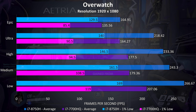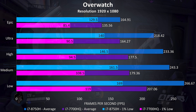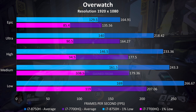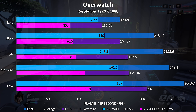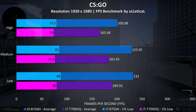Overwatch was tested by performing the same test run in the practice range, and at epic settings there's a much larger 21% improvement to the average frame rates with the 8750H, and a much larger 51% improvement to the 1% lows, which are only just below the average frame rate of the 7700HQ at epic settings.